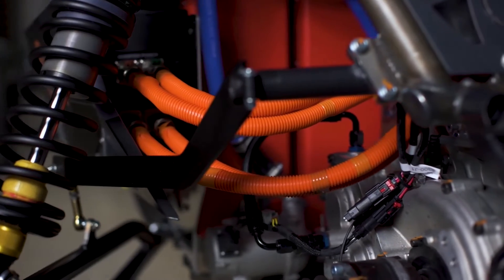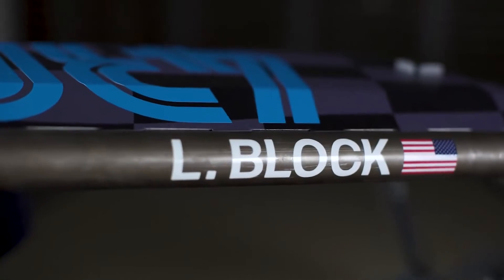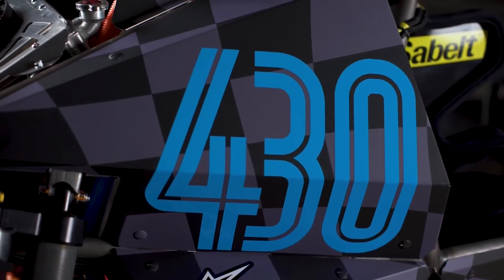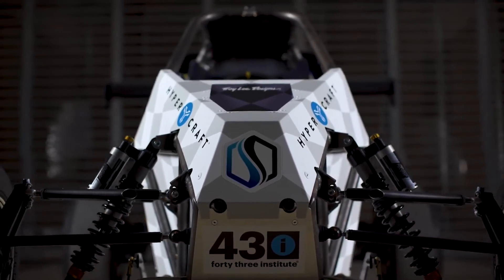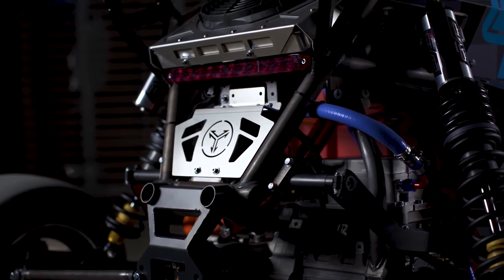Lucy Block drove the Special Edition at Pikes Peak earlier this year and placed 47th overall with a time of 11 minutes and 25.315 seconds, making her a few seconds slower than the Rivian R1T. That's not exactly an impressive result, but some of the proceeds will be donated to the Block Family's Non-Profit Foundation.